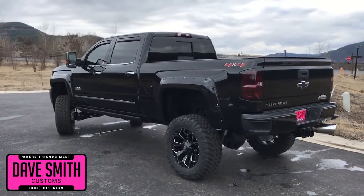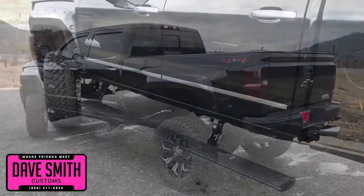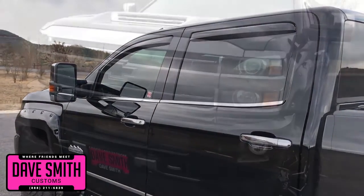Smoked-out taillights and third brake light, in-channel vent visors, pocket-style flares, power running boards with lights, and tinted windows — just to name a few.